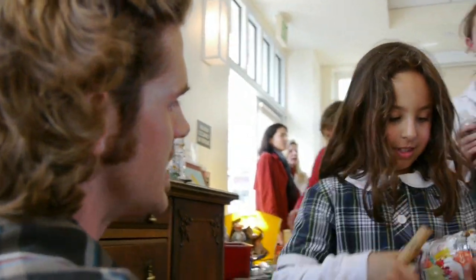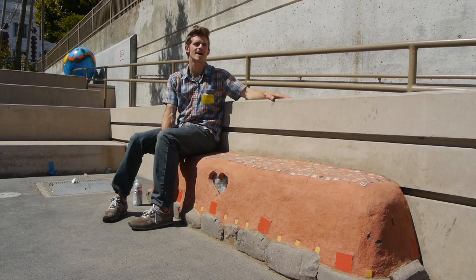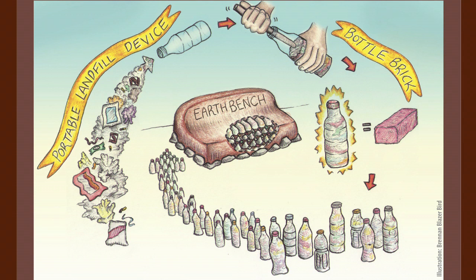My name is Brennan Bird, and I am founder of the Peace on Earth Bench Movement and I am an ecological educator.